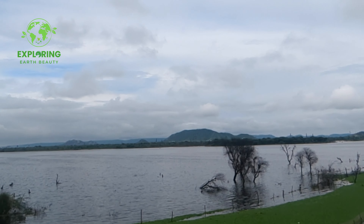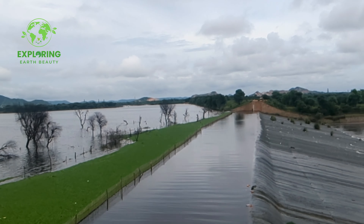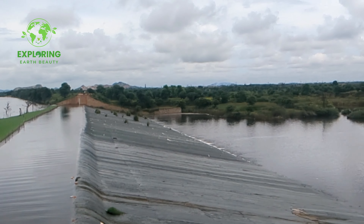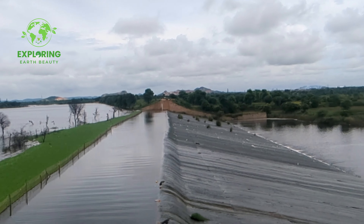Tips for your visit. Pack comfortable clothing and footwear suitable for outdoor activities. Carry sunscreen, a hat, and insect repellent. Bring your camera to capture the stunning landscapes. If you're planning a picnic, don't forget to bring food and drinks.